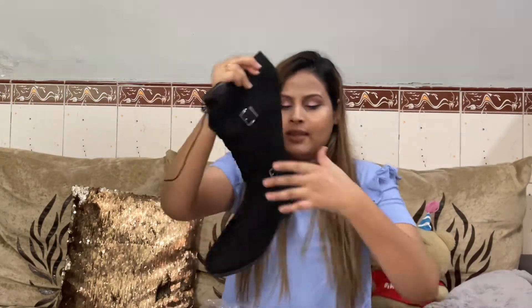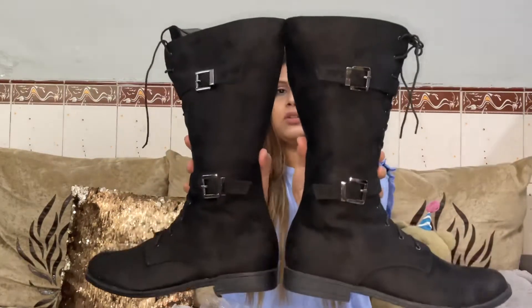The size I got is 40 — my actual boot size is 39, but when ordering boots I prefer to go one size up for comfort. I have already worn them for a long time and they are very comfortable.